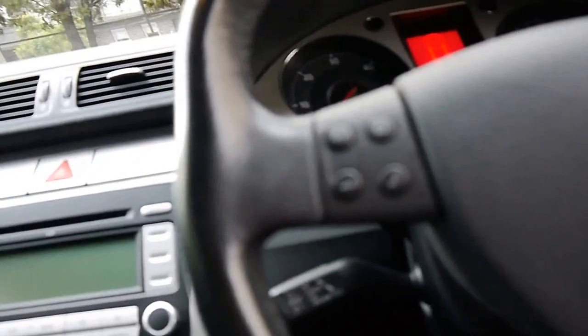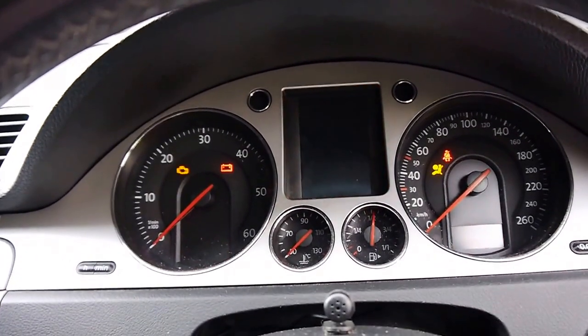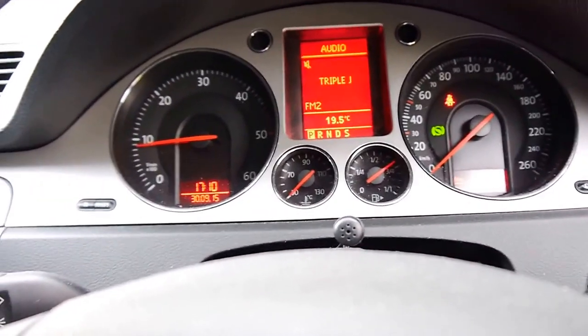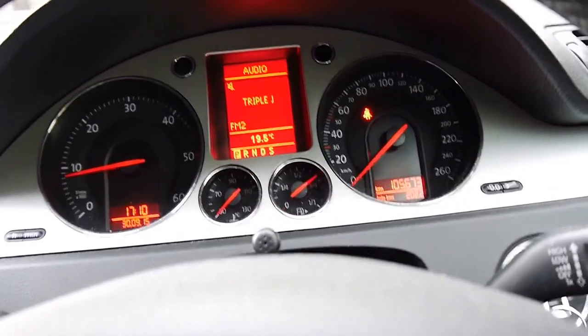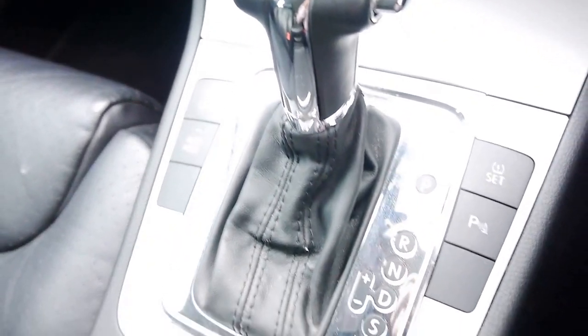So it's 105,000 kilometres. What I'm going to do is I'm just going to start it up. Put the windows up so it's nice and quiet. You'll see when I take my foot off the brake, the light comes on — it wants you to have your foot on the brake to get the car out of gear.